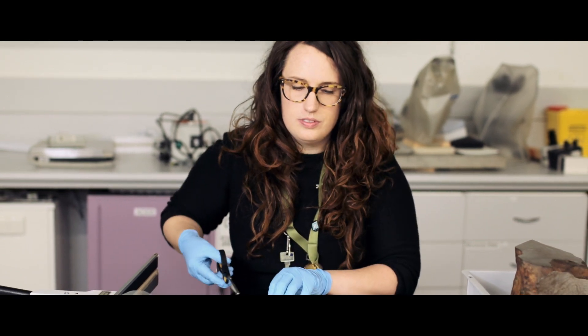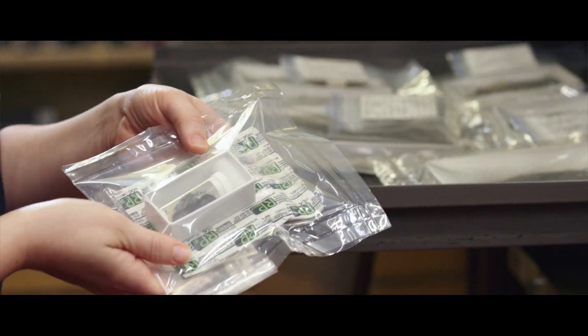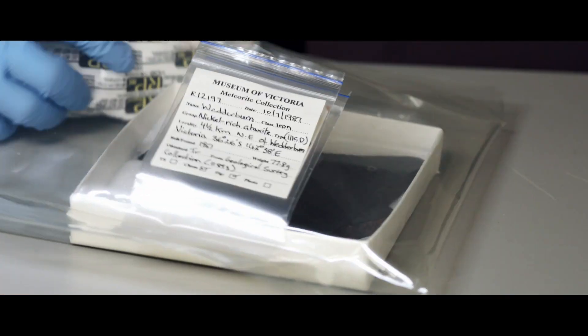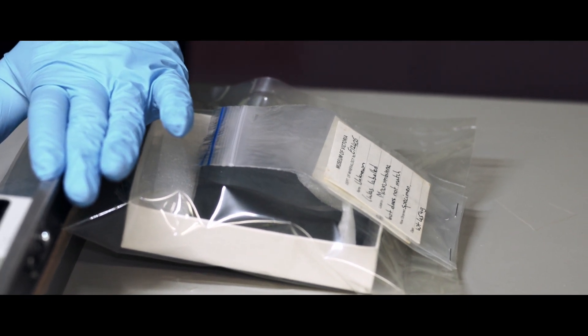She also creates worlds — microclimates to be precise. One of the ways that we can conserve our collection and keep it in good condition is to use microclimates. This is a meteorite inside a microclimate, and inside this packet there will be no oxygen and no moisture. Oxygen and moisture are two of the things that are needed for corrosion to form. This is essentially just a sealed enclosure that we can add oxygen scavengers into, and the oxygen scavengers remove both moisture and oxygen from that little environment, and that completely stops corrosion dead in its tracks.